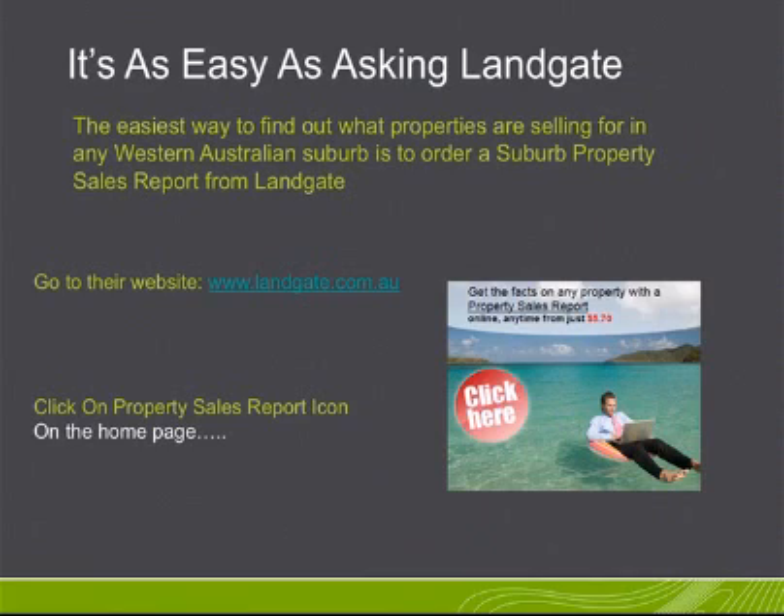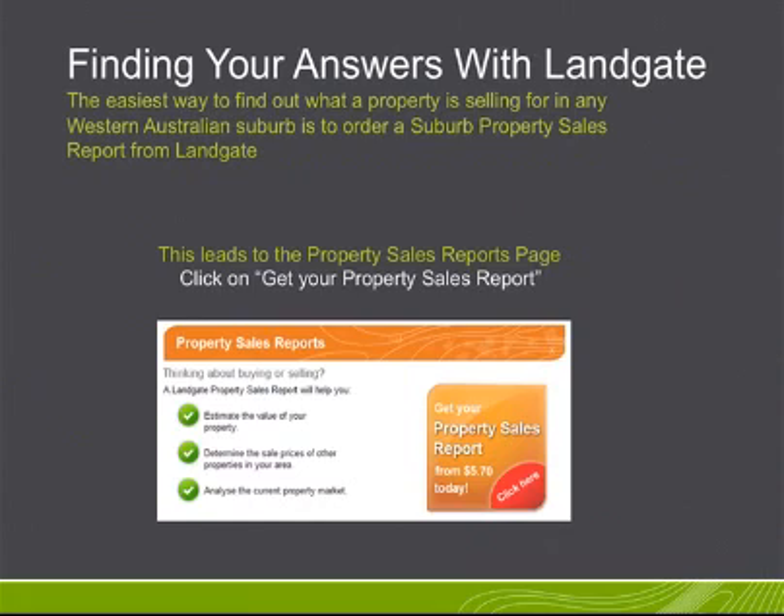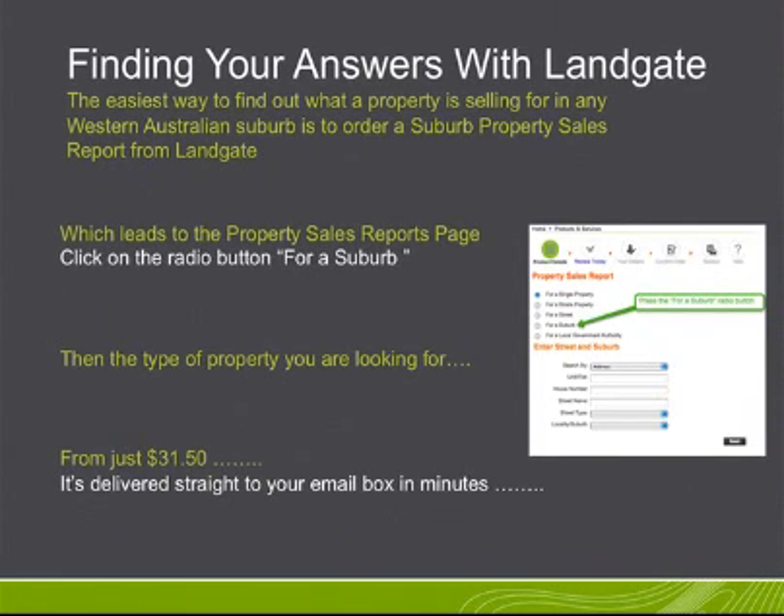Go to their website at landgate.com.au. Click on the property sales report icon on the homepage. Click on the Get Your Property Sales Report, which leads to the property sales report page.